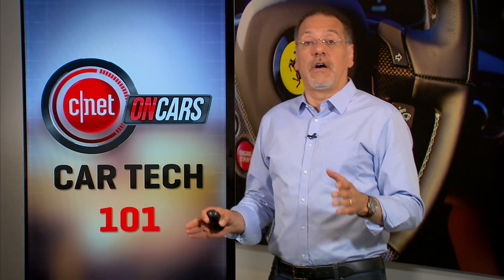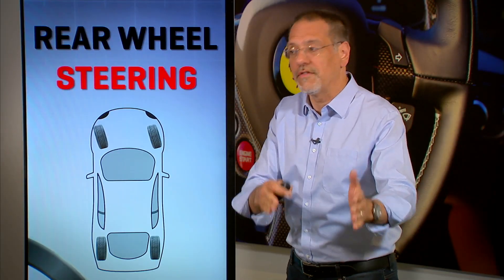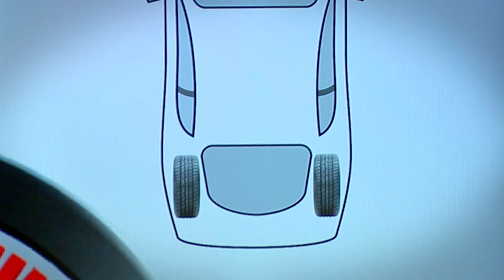With traditional front-wheel steering, like basically every car, things are pretty simple. It's very intuitive. Your car goes where the front wheels are pointed — turn left, turn right — and that's where the nose of the car goes, and the back end of the car gets dragged along for the ride.